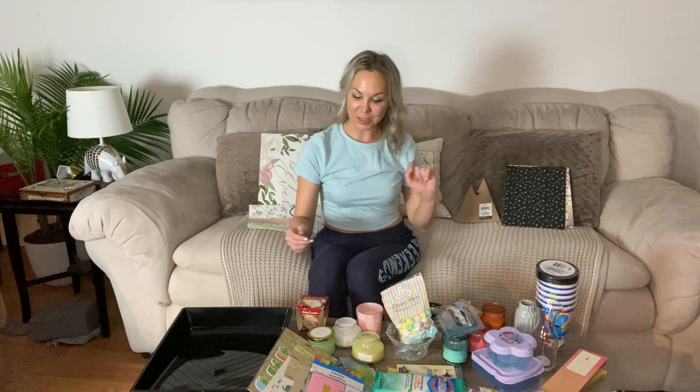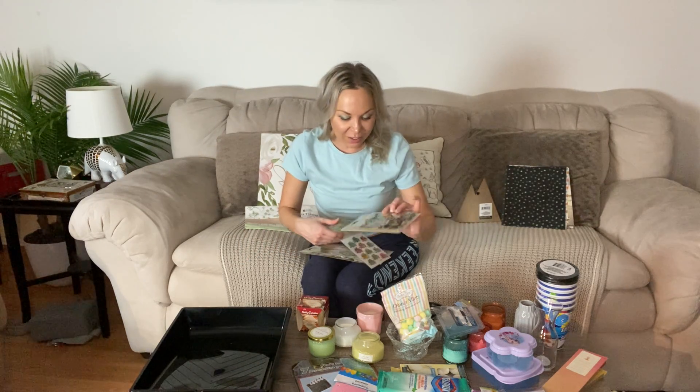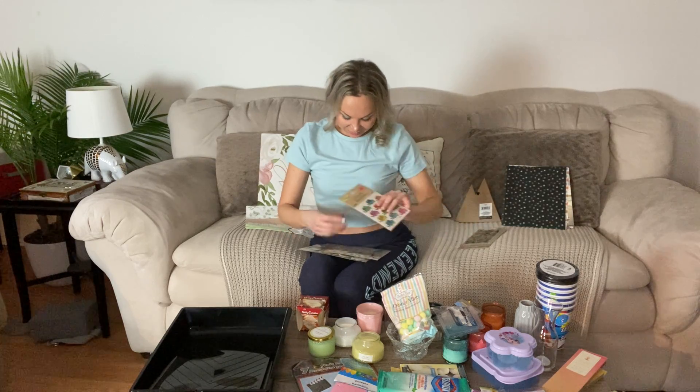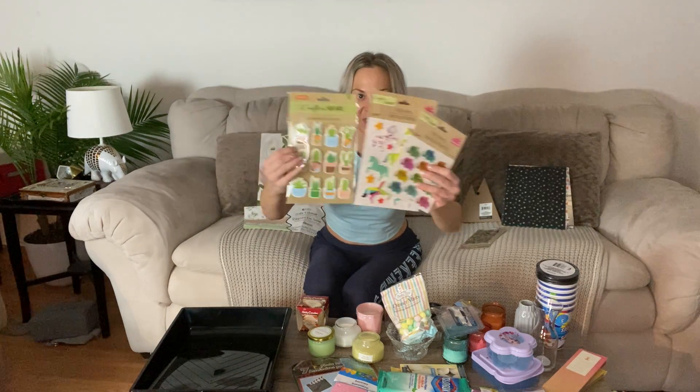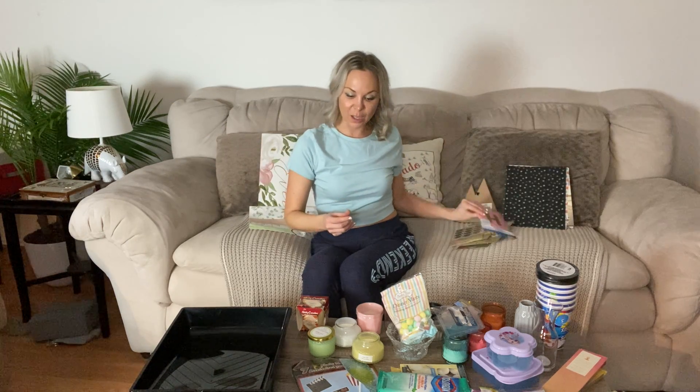If you like to send or make cards, these 3D butterflies and puffy stickers are amazing for that. I'm going to use them for cards I'm sending out. I also picked up a pretty pink and gold birthday banner — you can never plan too far ahead for someone's birthday, so I want to have it on hand.